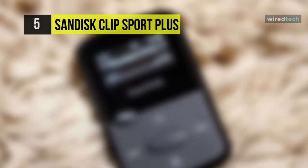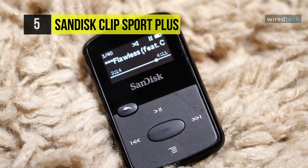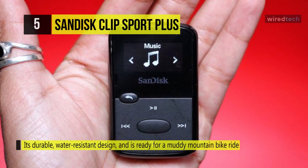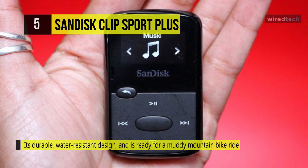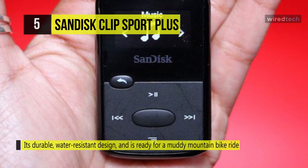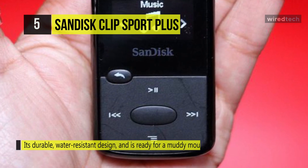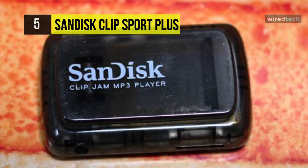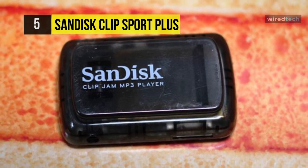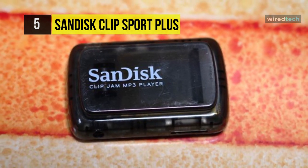Next up on the list we have the SanDisk Clip Sport Plus MP3 player. It is a wearable MP3 player that gives you the freedom and flexibility to work out the way you want, with a durable water-resistant design ready for a muddy mountain bike ride or a trail run in the rain. It also features Bluetooth wireless technology so that it can be paired with Bluetooth headsets or speakers for even more freedom in your workout.